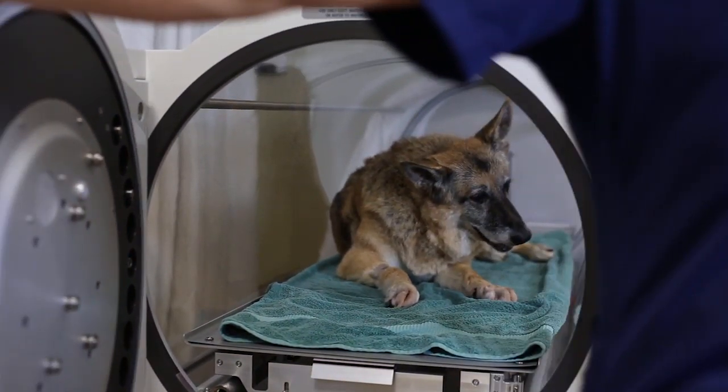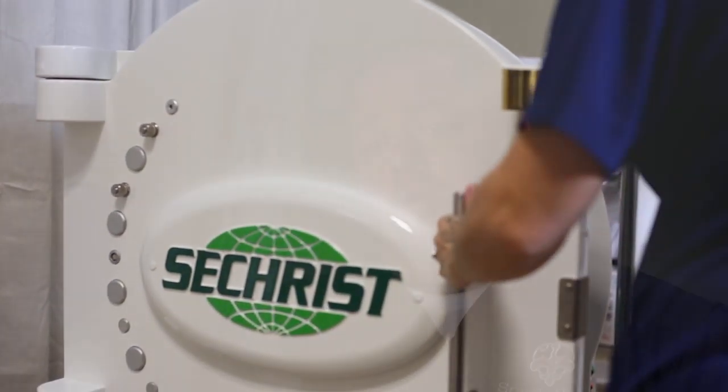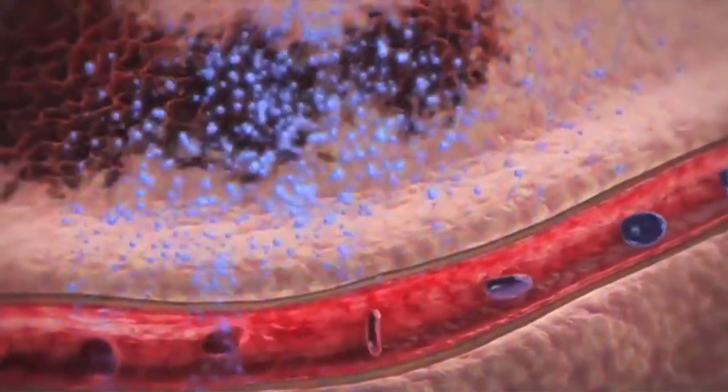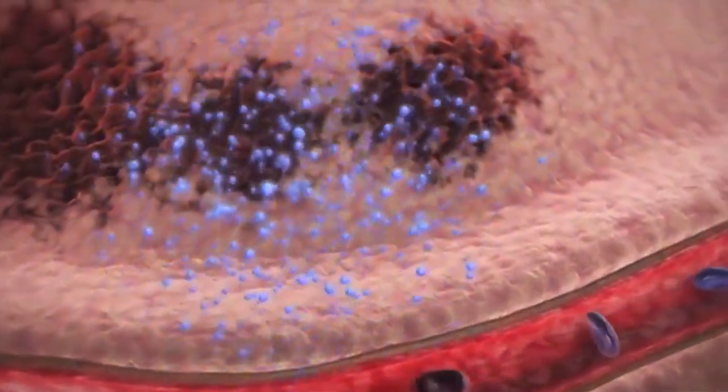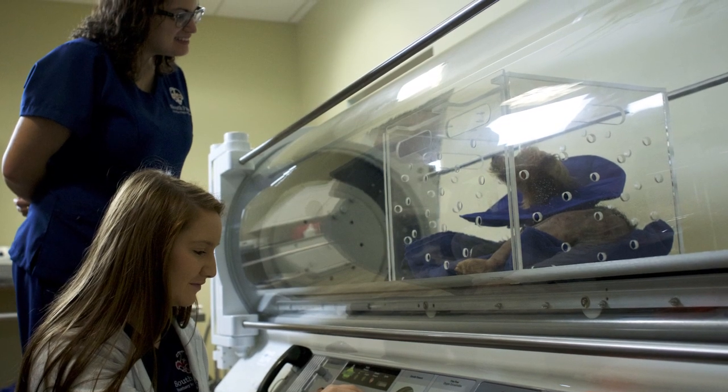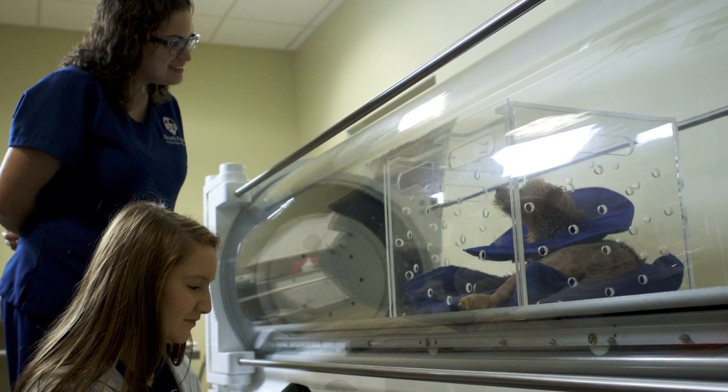Stimulating the regeneration of tissue at a cellular level, patients simply breathe 100% oxygen at an increased pressure. When we use hyperbaric oxygen, we're forcing more oxygen into the plasma so that oxygen can reach tissues that have a poor blood supply, or have a lot of swelling or reaction around them, and so we're able to heal those tissues faster.